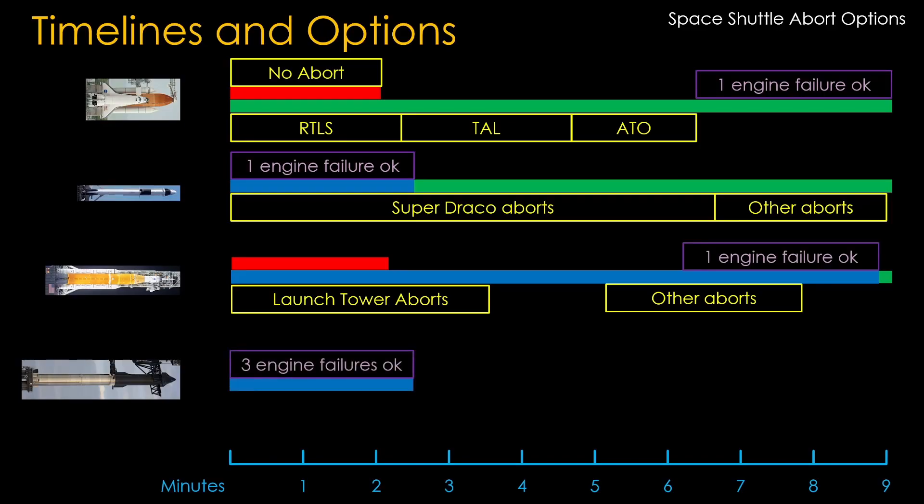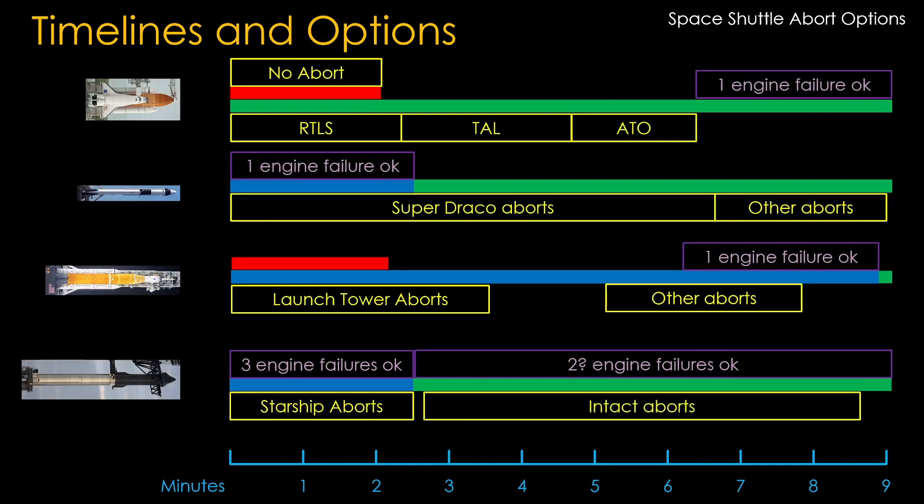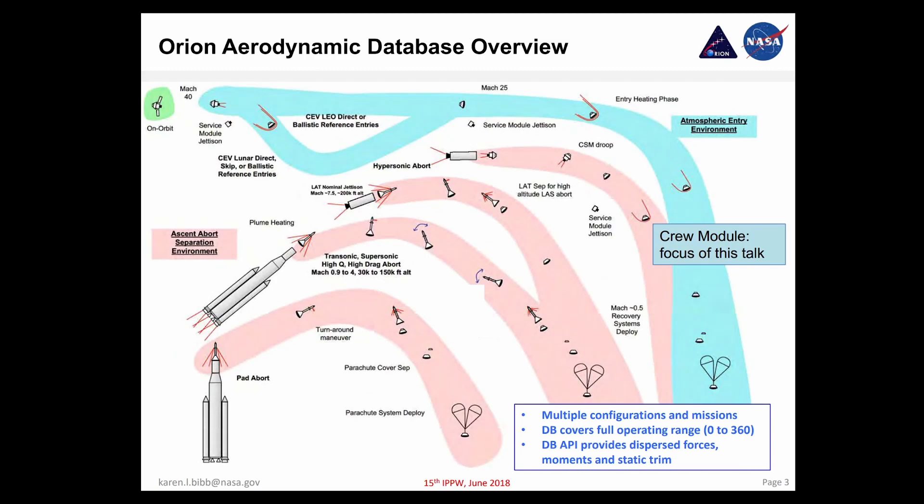Super Heavy provides significant engine redundancy with the ability to tolerate three engine failures and complete its mission. Starship will also be able to abort during Super Heavy's operation, and will tolerate some engine failures on ascent. How many it can tolerate will depend on how many engines are installed, which engines fail, and when — but two engine failures will likely be okay with nine engines installed. Whatever abort system is present needs to handle scenarios with aborts at different speeds and altitudes.